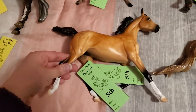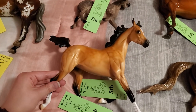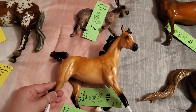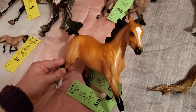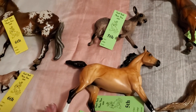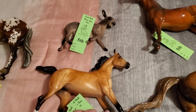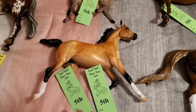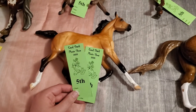And then we have this girl — one of my stone foals. This is Uptown Girl, a one-of-a-kind from 2015 on the Arabian Yearling mold. She pulled a fifth place in both breed and collectability in her foals class. I had her in other pure part foals but was asked to put her back in the light foals, and it might have been split further. She got a fifth in both breed and collectability, so that's pretty good.